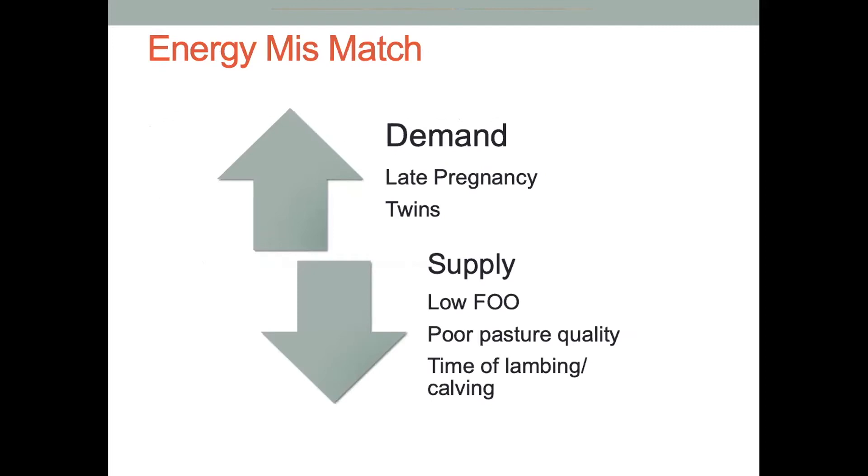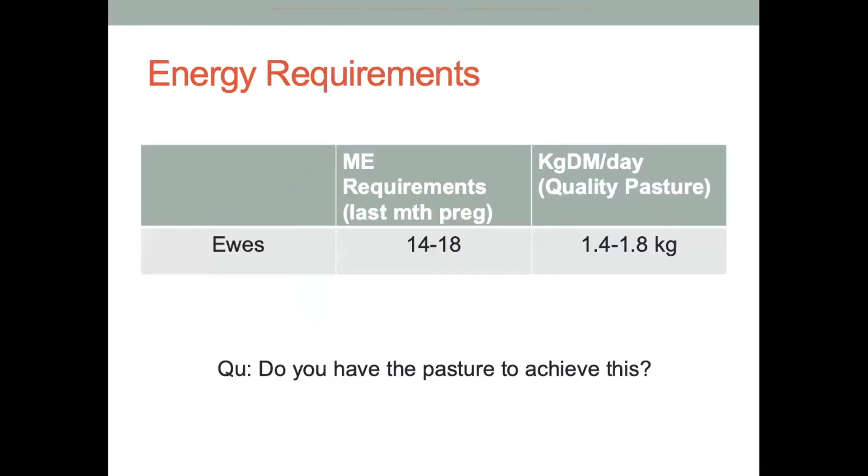What's causing this mismatch in energy? It really is supply and demand. In late pregnancy, demand for energy increases from the ewe having to feed those fetuses, and this is more so in twins or even triple-bearing ewes. As they get closer to lambing, there's more energy that needs to go into growth of these fetuses. If this coincides with low supply of energy coming from the feed, that's when we can get the problem of pregnancy toxemia. Low supply would be low feed on offer or poor pasture quality — there could be a lot of dry matter but it's poor quality. This can quite often be due to when we're lambing.